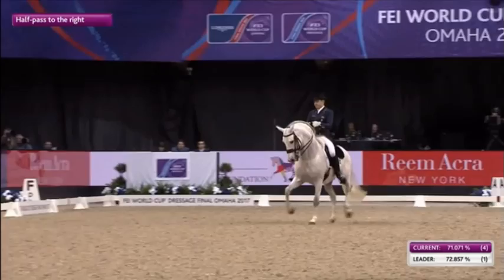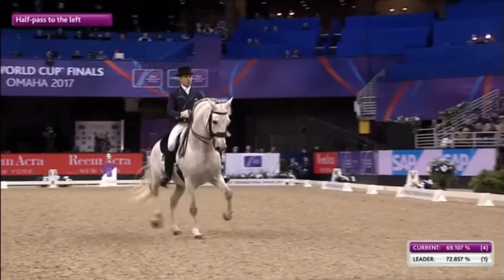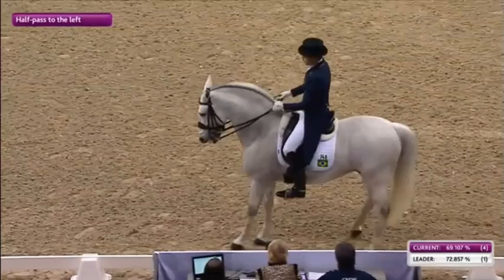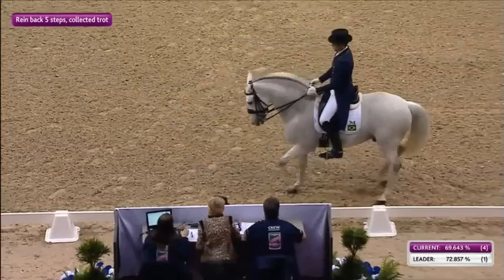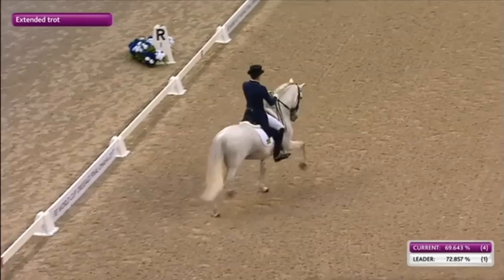He's from a real sporting background as well. His mother was a basketball medalist at the Atlanta Olympic Games — Hortensia. That's right. A little more bend here in this half-pass to the left. A lot of expression. Perfectly square. That's the best rein-back that we've seen so far.